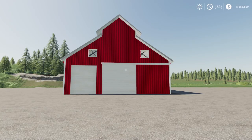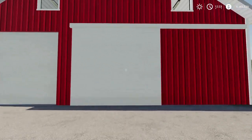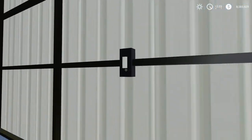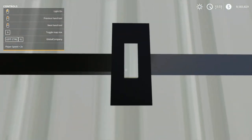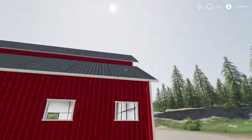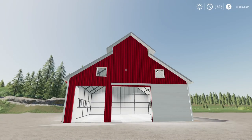Next up we have the Modern Red Barn by Sand Hill Modding. 3.78 megabytes to download, for all platforms. Found in the store under sheds. $57,000 to buy, $100 a day for maintenance. The doors slide open. There's a light switch inside — very bright in there, almost too bright. Otherwise it looks good — a nice red barn all around. Use it for storage of vehicles, equipment, or whatever you like.